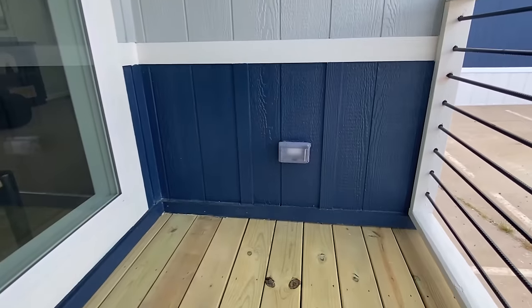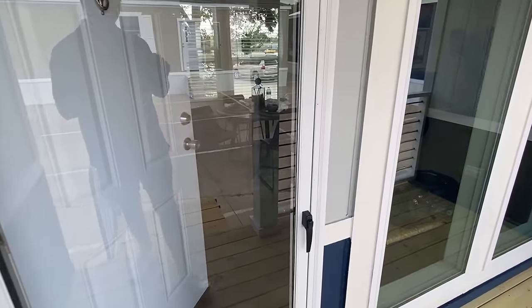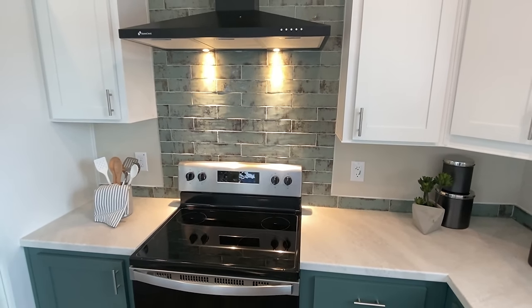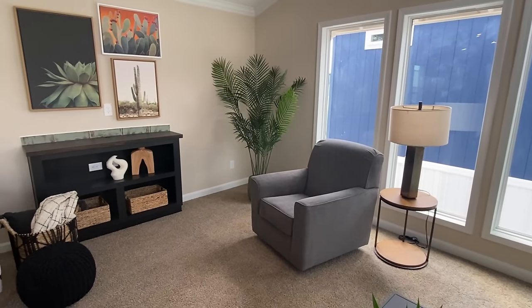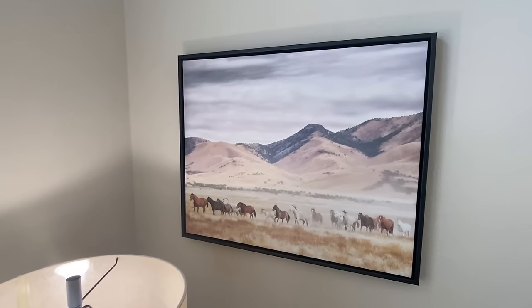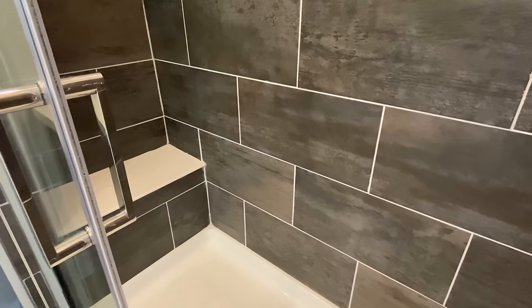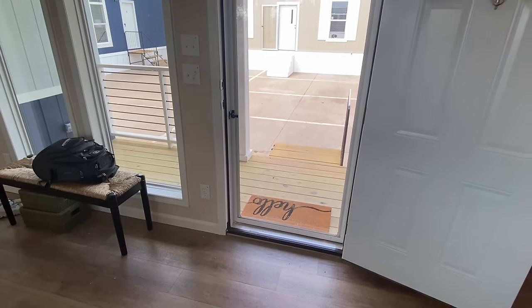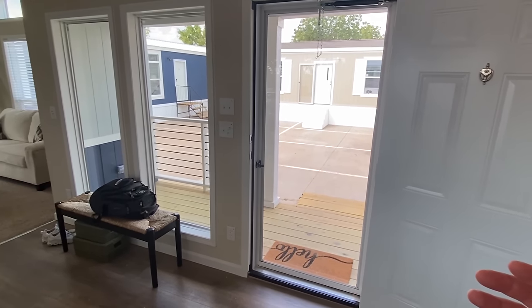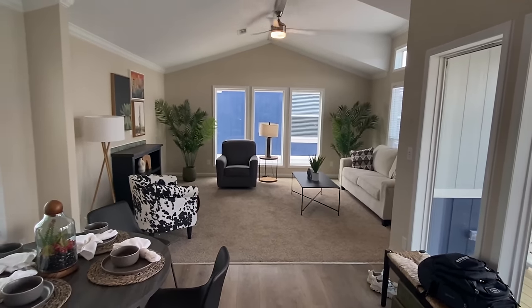There's an outside plug there. Let me come in like this so I can give you this look right here — I just want y'all to take this all in, and then we'll start looking at each little section.